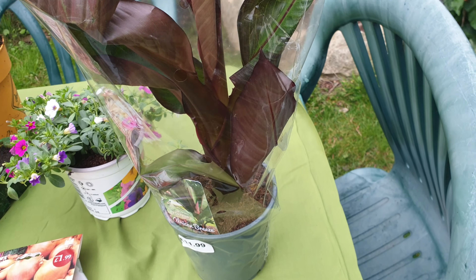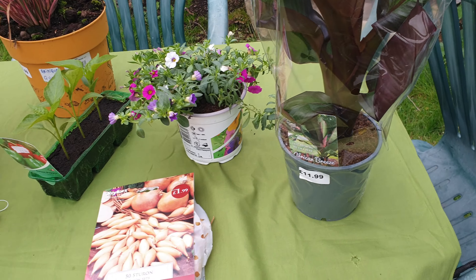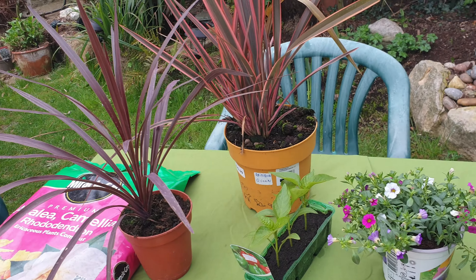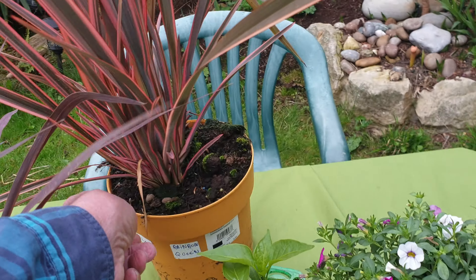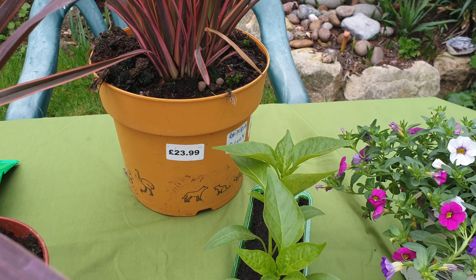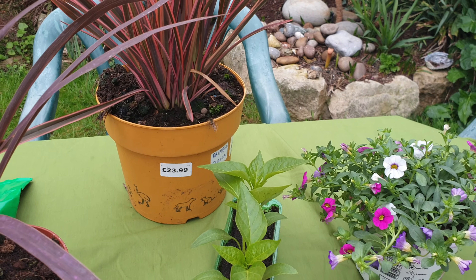So that's it, there you have it — our little treat to ourselves, a few bits and bobs from our local garden centre. I'll just show you the price of this — I thought that was quite expensive — £23.99. Or is it just me?